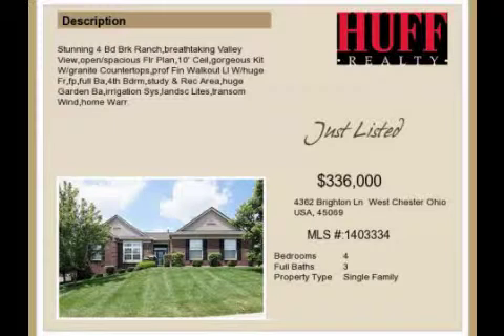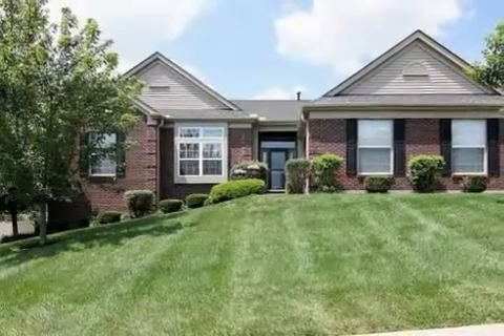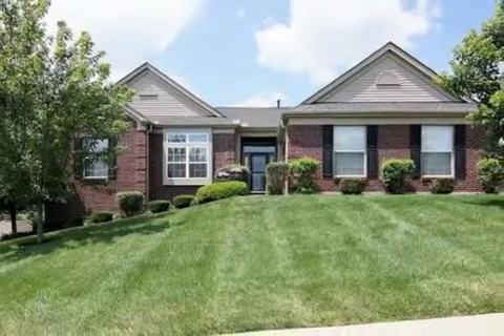This property is a four-bedroom, three full baths home. The list price has recently been reduced to $336,000.